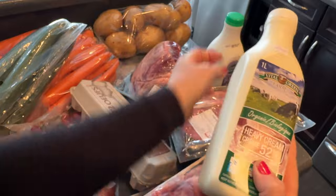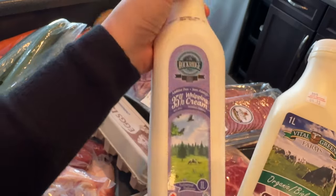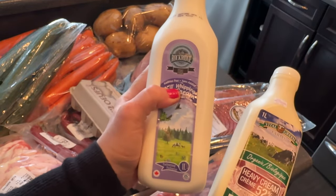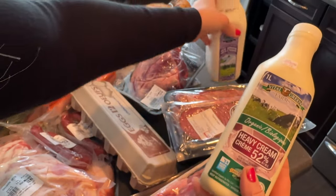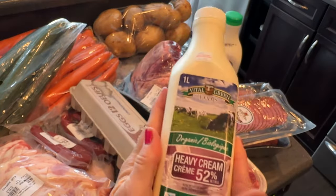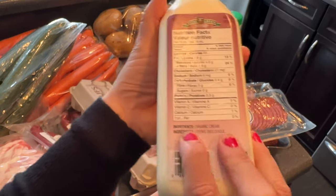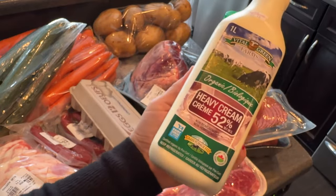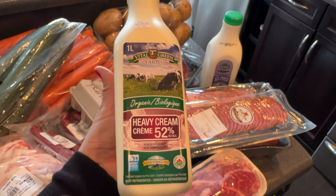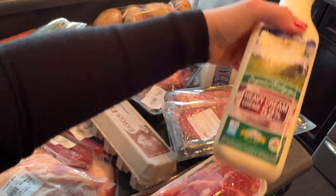I also got this heavy cream which is 52% — much higher fat and more expensive at $20, versus nine dollars for the 35%. At a grocery store like Walmart or Superstore, regular heavy cream with carrageenan is about $6.99, so this is about nine dollars and it's organic without the ingredients I don't like. This 52% cream is so thick and so good. It's organic cream — that's the only ingredient — and both are pasteurized at a low temp so you're not losing beneficial bacteria. I love drizzling this one in coffee.